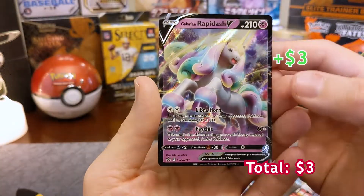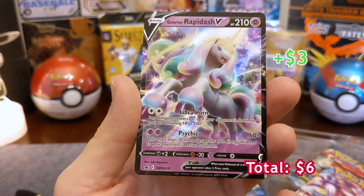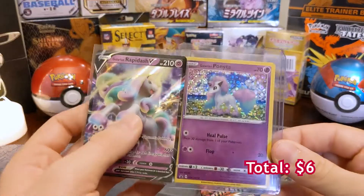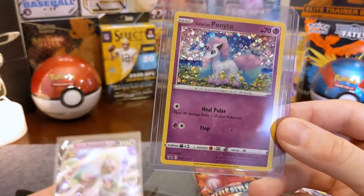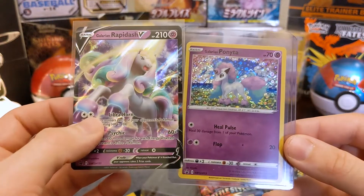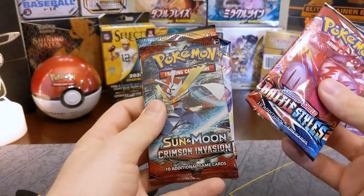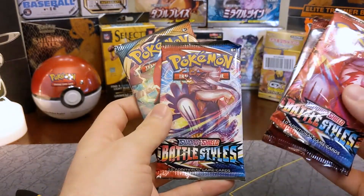Galarian Rapidash V — oh man, this thing is a very colorful card, as you can see. Pretty nice looking promo card. And here we have the Galarian Ponyta from the McDonald's 25th anniversary packs — this is the baby, and here's the mommy slash daddy.